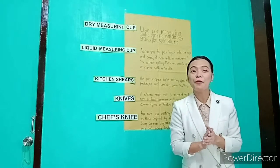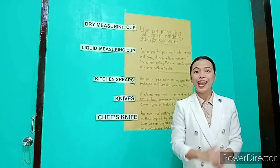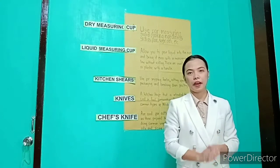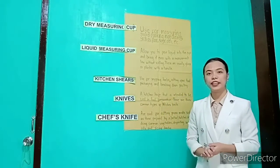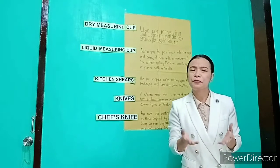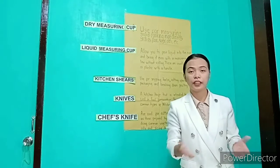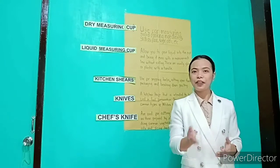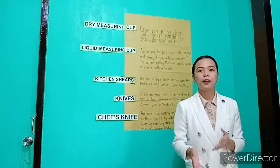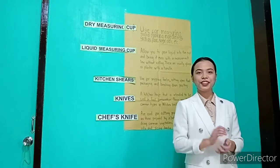What was our lesson yesterday? Anyone? Yes? Okay, very good. Our lesson yesterday is all about 5S. And what is 5S? What have you learned from the topic? Very good. So it's good to know that you have learned something from yesterday.